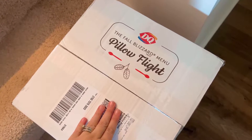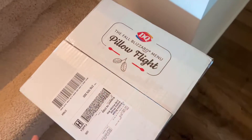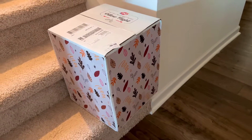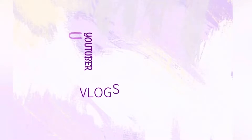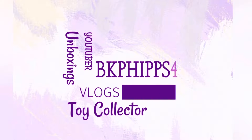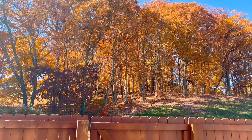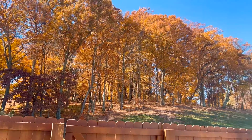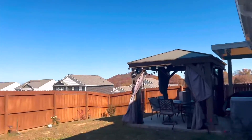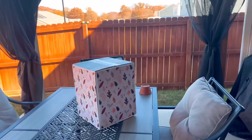My prize from Dairy Queen is here! So guys, you really can win on Instagram. It's such a beautiful fall day — I thought I would do my unboxing outside. So let's get to it. I cannot believe I won this.